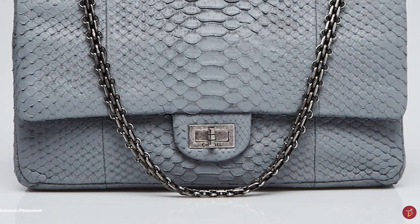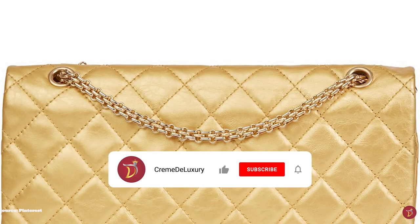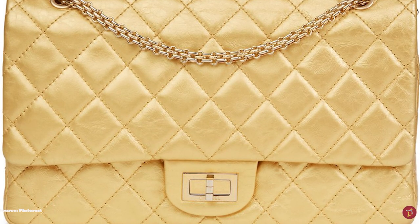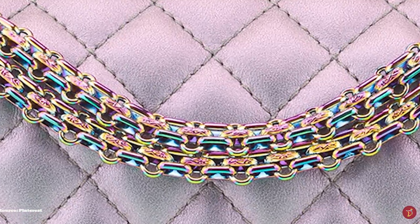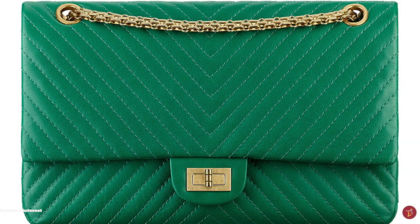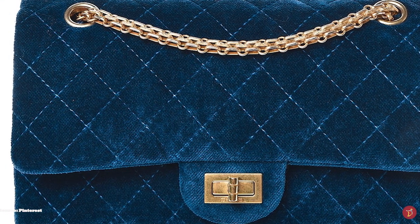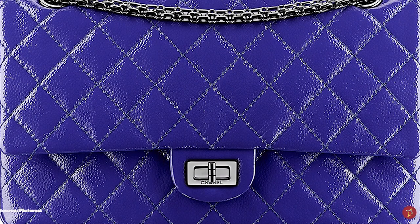The Chanel reissue 2.55 has a square and rectangular-shaped silhouette with a flat front that features a twist-lock closure mechanism called the Mademoiselle lock. The bag also features diamond or chevron-quilted pattern stitching for durability. Traditionally, the 2.55 features double flaps, meaning it has both the exterior flap closure and an interior flap compartment under the top flap. The Chanel reissue 2.55 opens up to a main leather-lined interior and has an outer flap pocket, two inside flap pockets, one small pocket for smaller items like lipstick, and a slip pocket at the exterior. There are also zippered compartments at the inside of the front flap, ideal for storing love letters, which Coco Chanel is rumoured to have done with her own 2.55 bag.